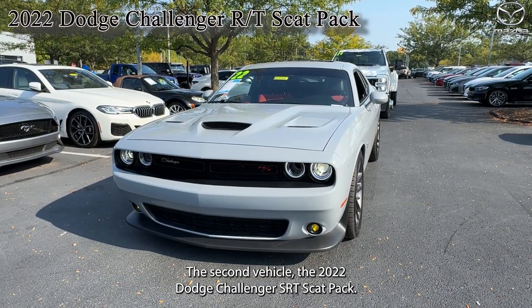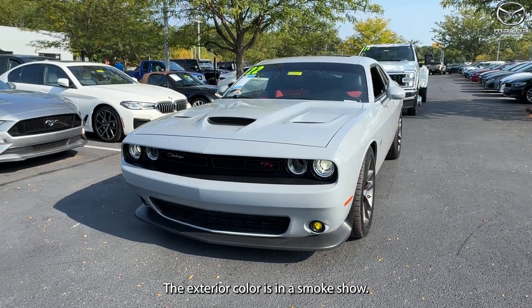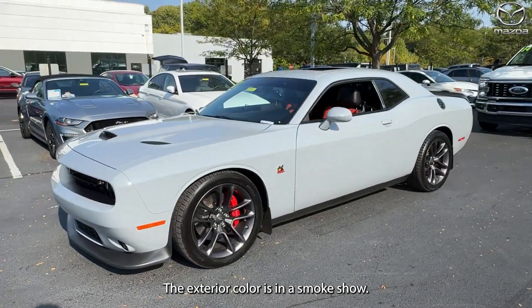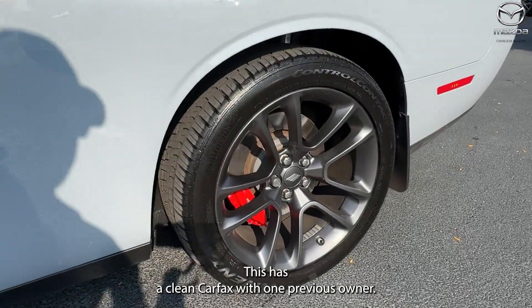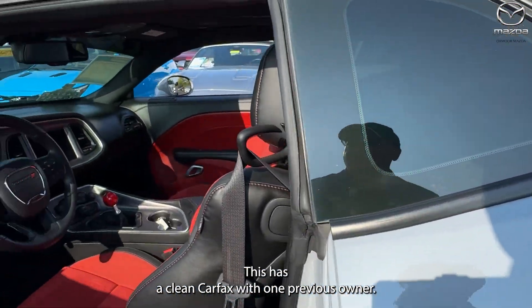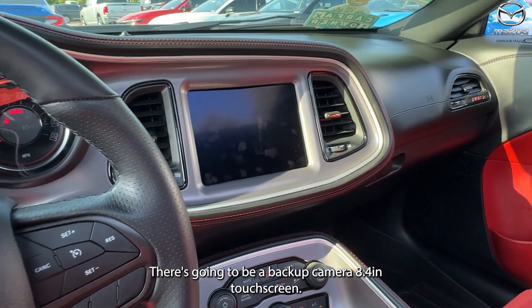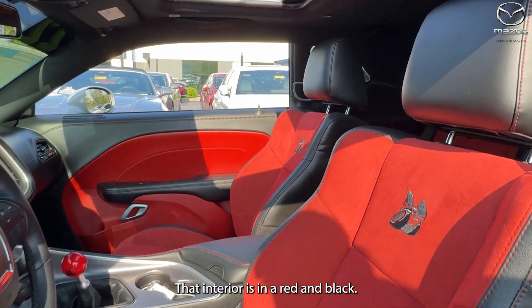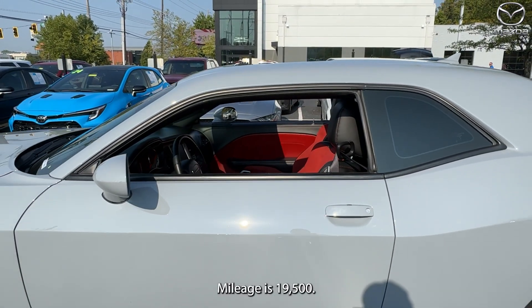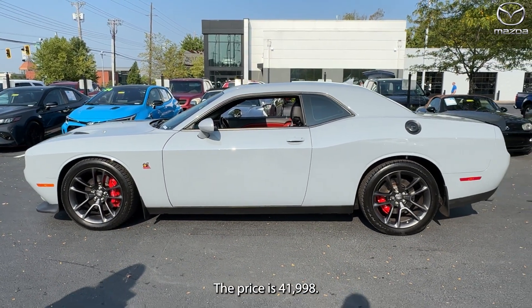The second vehicle is a 2022 Dodge Challenger RT Scat Pack. The exterior color is in a Smoke Show. We are going to have alloy wheels. This has a clean Carfax with one previous owner. This is also a manual. There's going to be a backup camera and an 8.4-inch touchscreen. The interior is in a red and black. Mileage is 19,500. The price is $41,998.